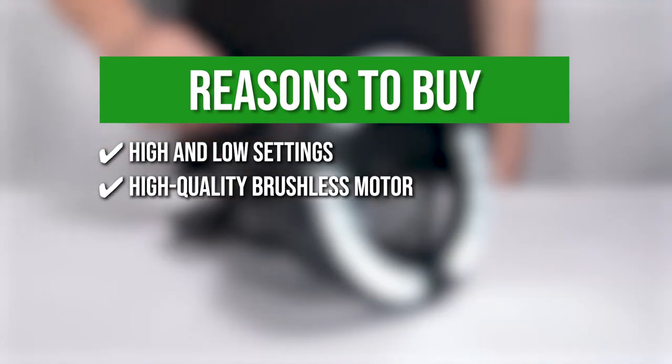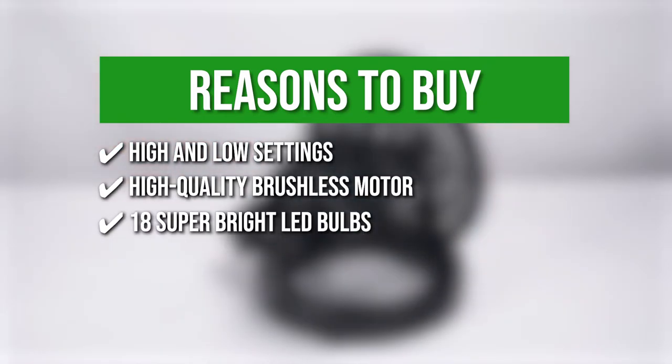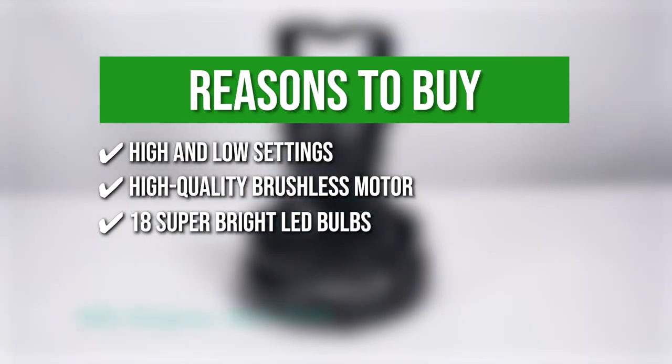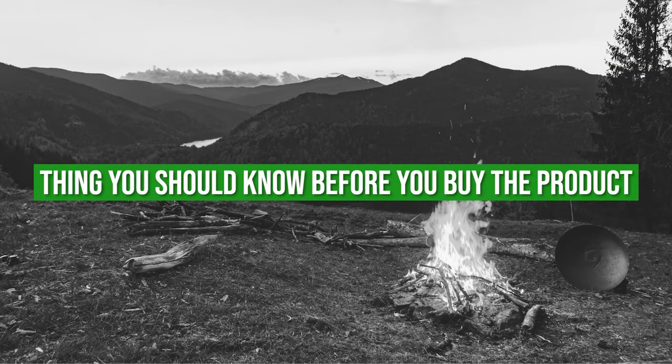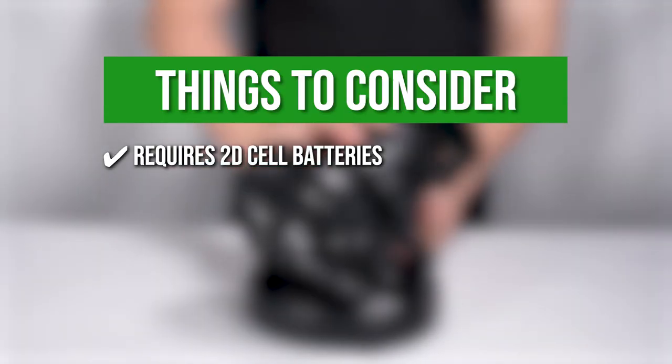High quality brushless motor — it has a high quality brushless motor for whisper-quiet operation. 18 super bright LED bulbs — the lantern includes 18 super bright LED bulbs with low power usage, allowing it to be used for hours. One thing to know before you buy: it requires 2D cell batteries which are not included in the package.